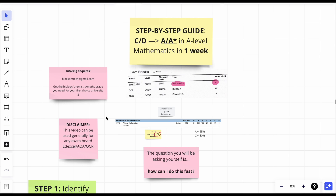Hello beautiful people, you guys asked for it and here I am delivering. Welcome to the step-by-step guide on how to go from a C or a D to an A or an A star in A-level maths in one week.